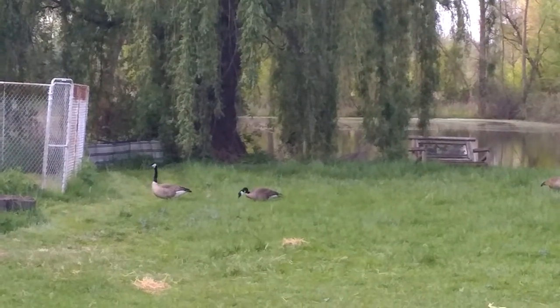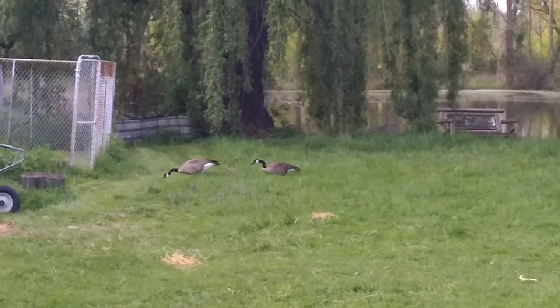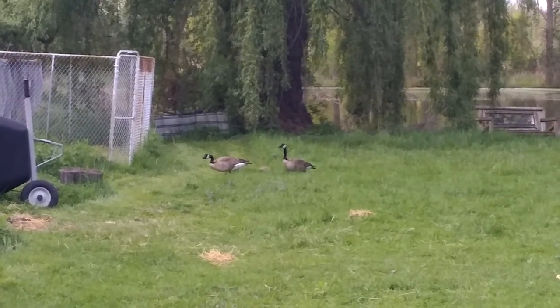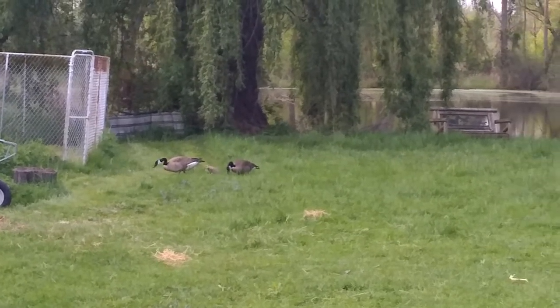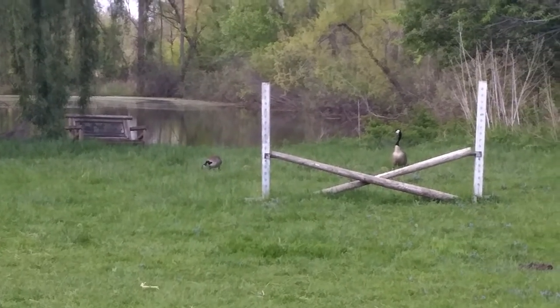Hello everyone, it's Barb here at Stormy Acres and I thought I would show you what's in my backyard. There is a pair of geese with two goslings there, and just over here a little bit is another pair and they have six babies.